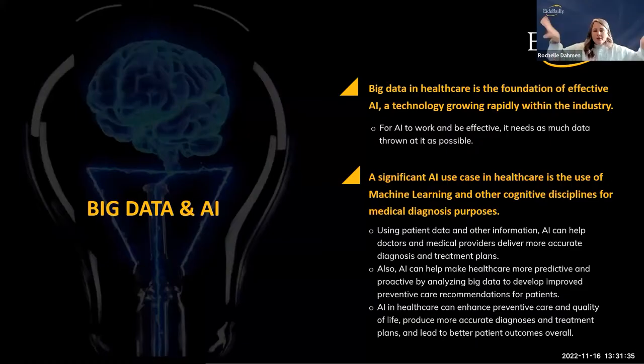All of this comes together to create big data in healthcare — the foundation of effective artificial intelligence. If we don't have all this diverse information setting the foundation, we can't effectively teach artificial intelligence. It has to have something to learn from; you can't give it one or two pieces and expect it to magically learn. You have to feed it good information and it needs to be able to learn from it. Of course it has to be specific for what you're trying to teach it, but the more you can throw at it, the better.